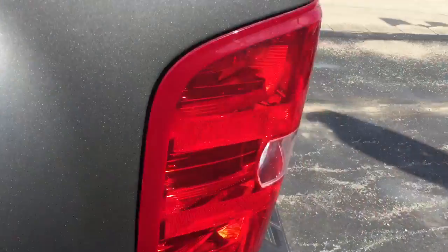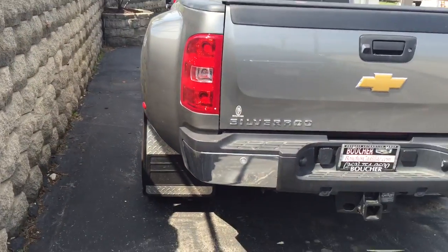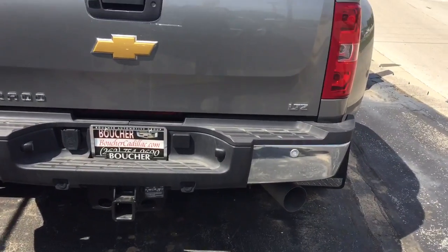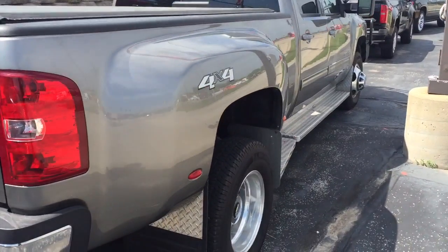No major scratches, dents, or anything like that at all. We just got this truck in recently. You can see your backup sensors there.